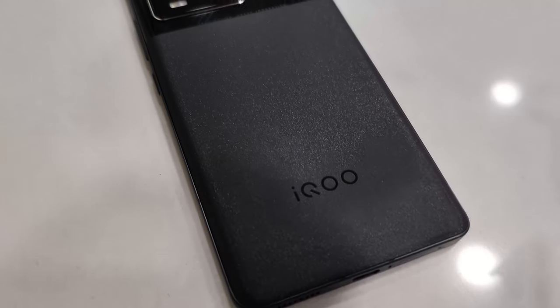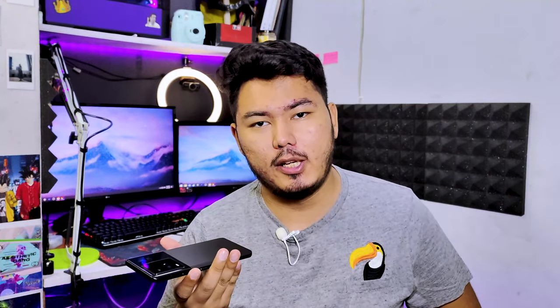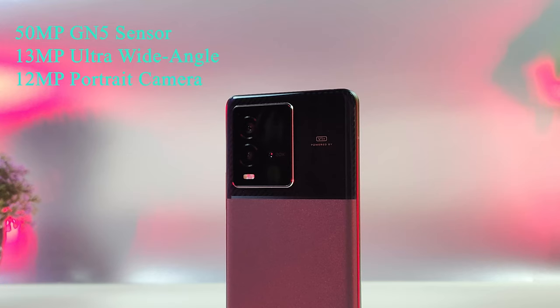On the back we have a glass panel with a dual-tone matte finish and iQOO branding. On the top we have the V1 Plus chip on a carbon fiber finish, most probably because of the BMW partnership. On the same side we have a triple camera setup — a 50 megapixel GN5 main sensor, a 13 megapixel ultrawide, and a 12 megapixel professional portrait sensor.